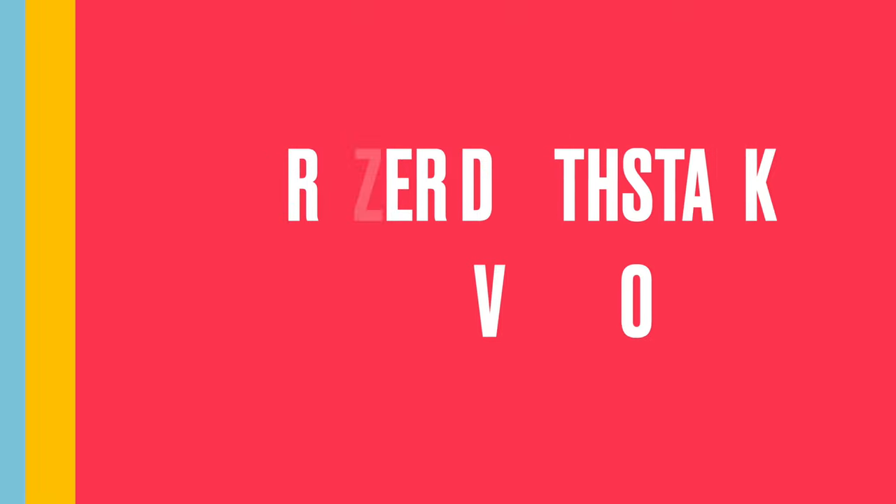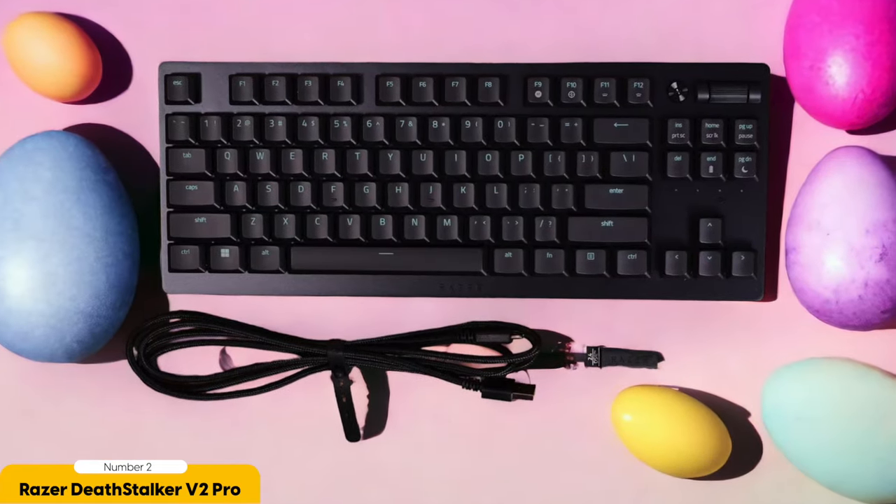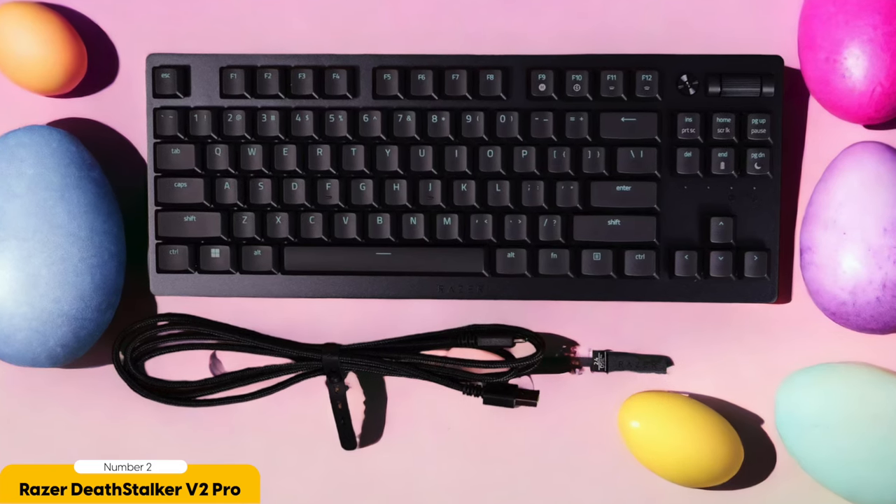Number 2: Razer Deathstalker V2 Pro – Best Low Profile Typing. The Razer Deathstalker V2 Pro is the keyboard that takes typing to a whole new level. With its sleek low-profile design and exceptional performance, it's like typing on a cloud. Maybe not quite that magical, but close.